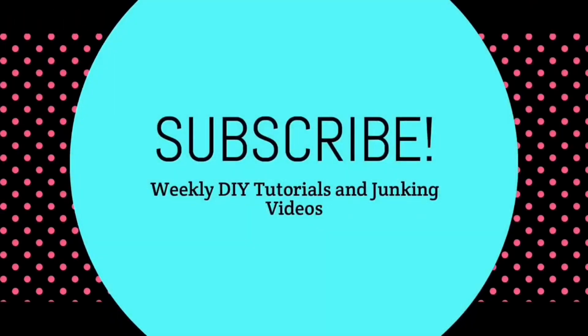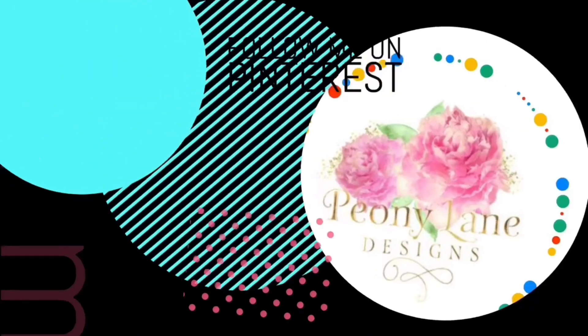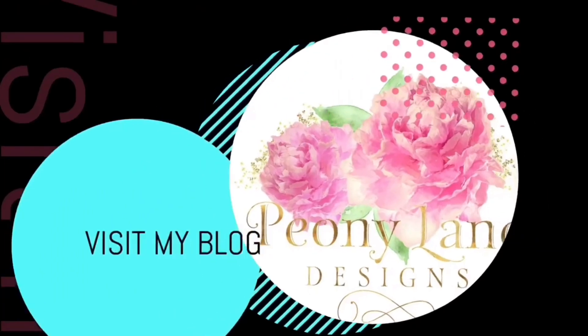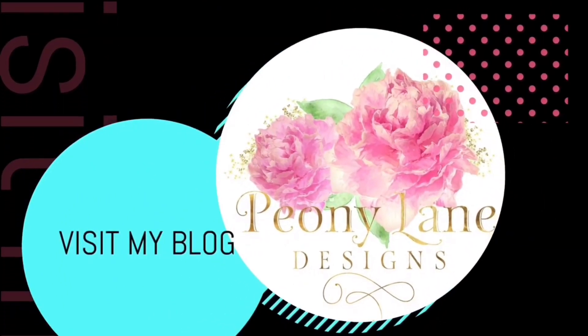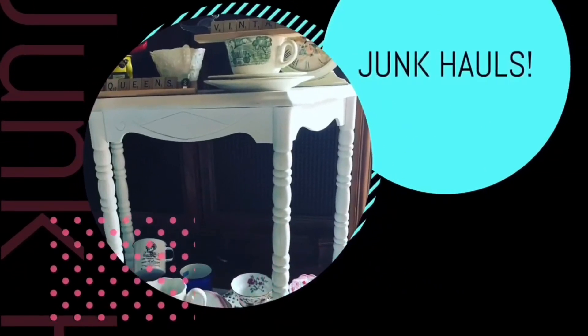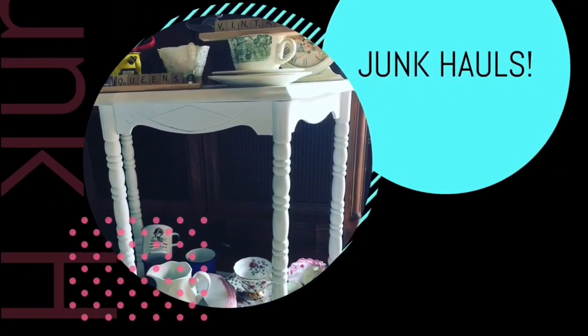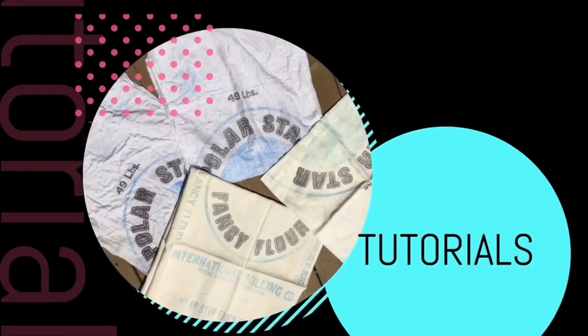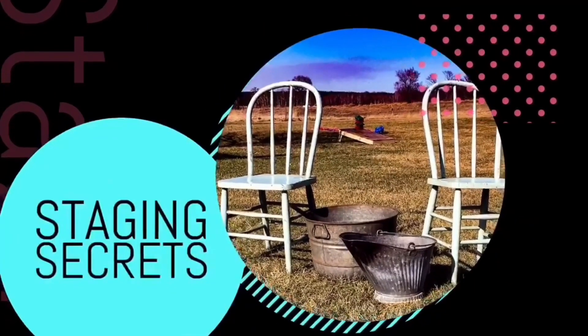Thanks for watching, you guys. I appreciate every time you come visit me. As always, happy junking, you guys — bye! Visit my blog, PeonyLaneDesigns.com, for more tips, tricks, and inspiration. Thanks for watching everyone. If you liked this video, please give it a big thumbs up. Don't forget to subscribe and click the bell icon so you'll be notified of new videos. I post every week — DIY tutorials and of course more junkin' videos. We'll see you next time.